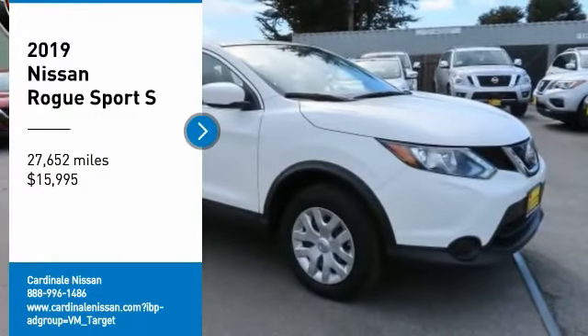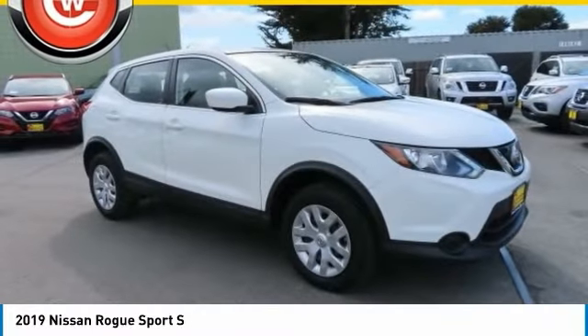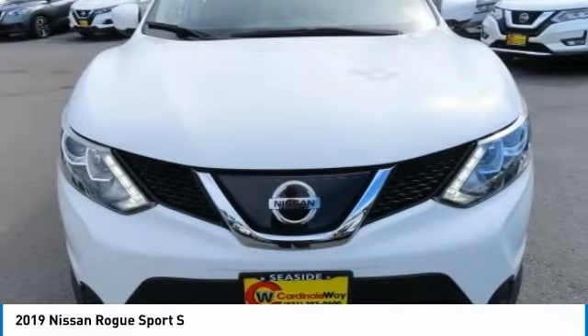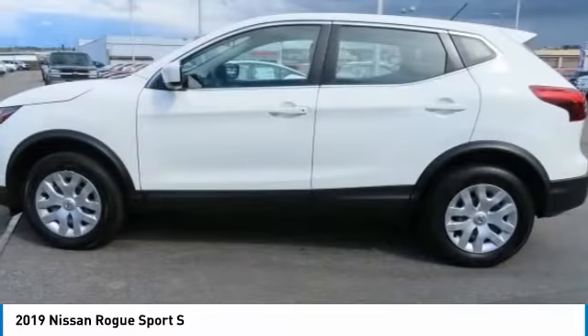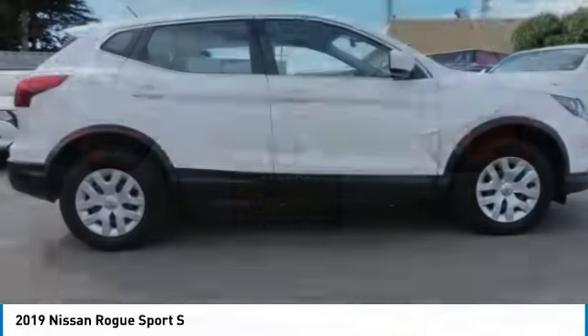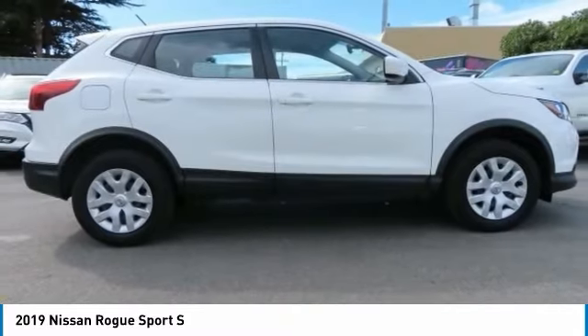Take a ride in the 2019 Rogue Sport. The Nissan Rogue Sport is a subcompact SUV that provides all the functionality. A smooth ride, lots of cargo room, and a roomy back seat is a recipe for a pleasant traveling experience.